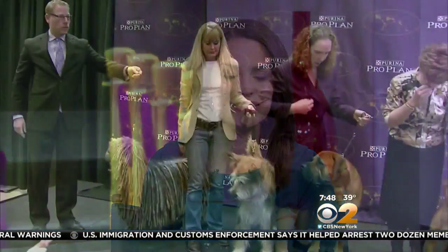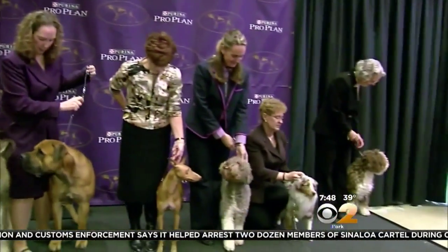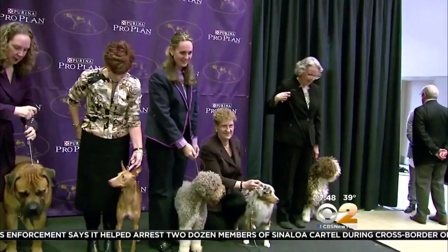It is almost time for the 140th Annual Westminster Kennel Club Dog Show. And this year you might notice some new faces in the show. Organizers have introduced seven new breeds that will join the competition for the very first time. Gail Beisher with the Westminster Kennel Club is here now to talk about their big debut.